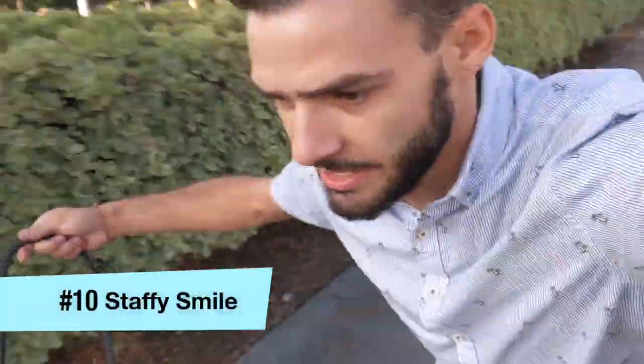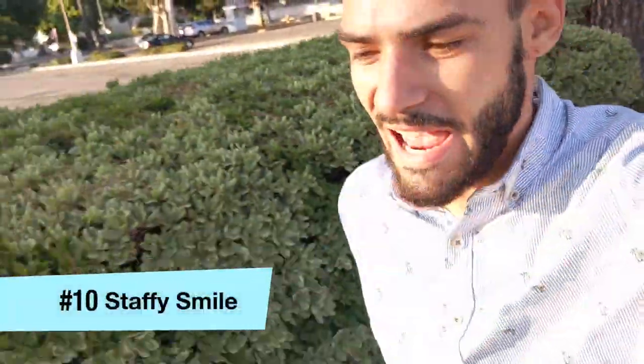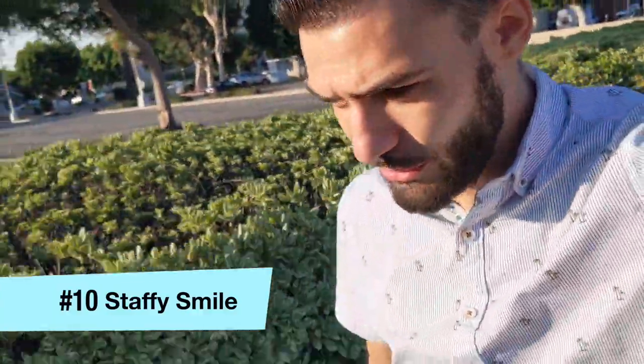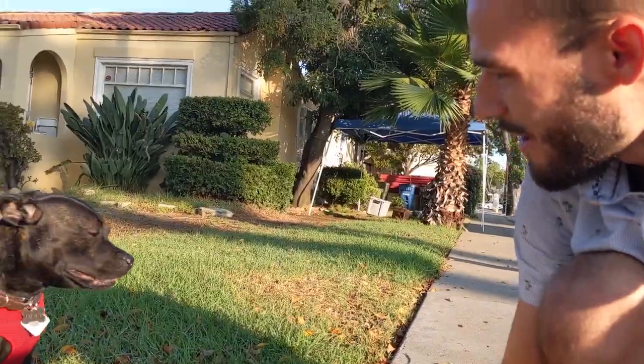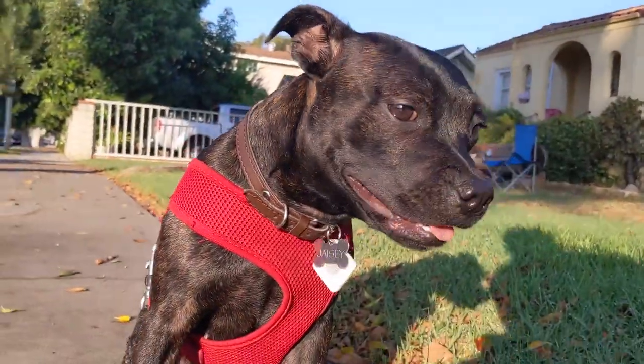And reason number 10, last but not least, would have to be the Staffie smile. English Staffies are known for their Staffie smiles, especially when you wear them out. You can't really help but get a little smile out of them.